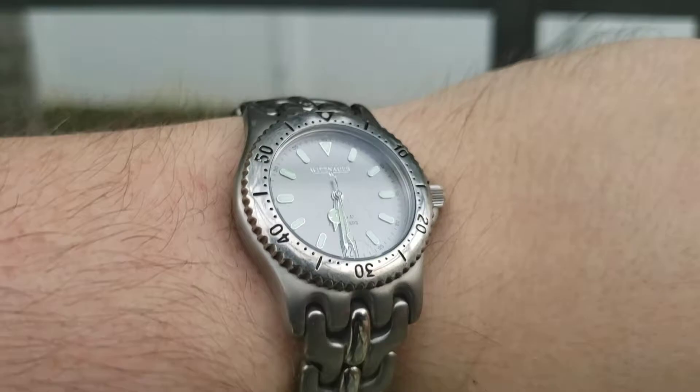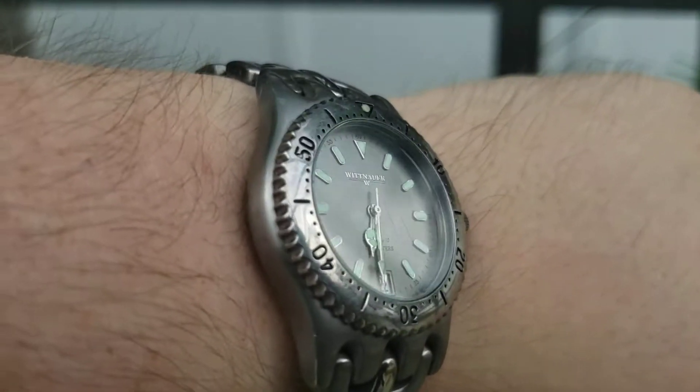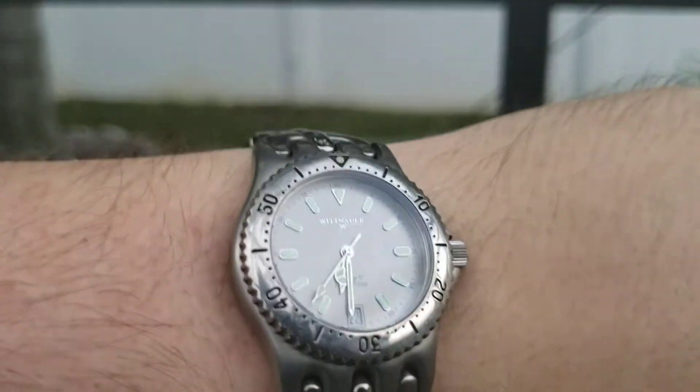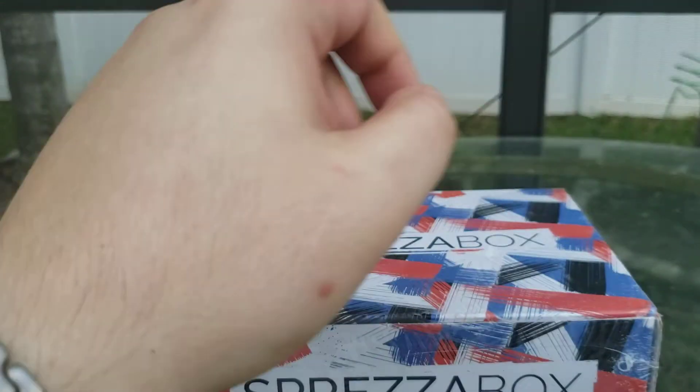And here's the watch of the day — the watch from the last video, the Wittenhour. Now owned by long means.